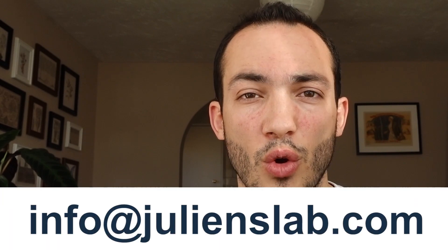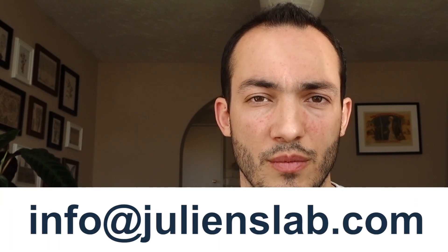Make sure you test WorldFace during the trial period and configure it to your liking before making any purchase. If you have any question or issue, you can get support at info@julianslab.com. Thank you very much for your interest and I hope you will enjoy this watch face. Have a good one!